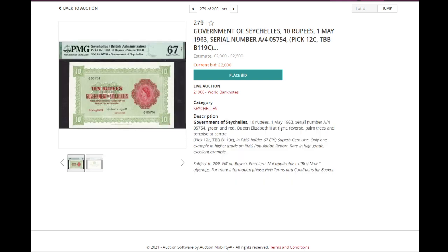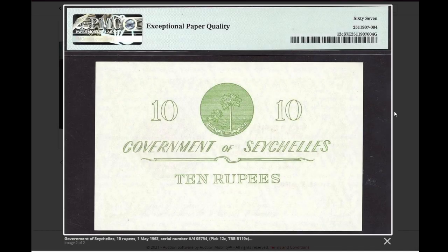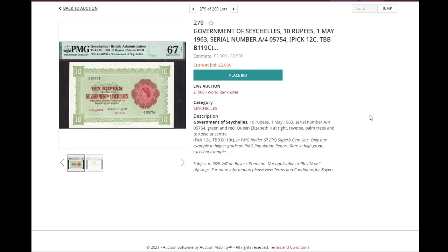Next, an issued banknote — high grade only because it's a PMG 67 for 12 Seychelles rupees, again with Queen Elizabeth. You see a lot of these because Spink is a British house, so there's a big quantity of banknotes on the British scope — UK and British ex-dependencies. It's a beautiful, very colorful banknote for 10 rupees, already at 2,000 pounds.